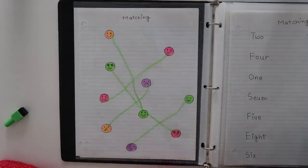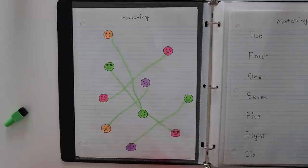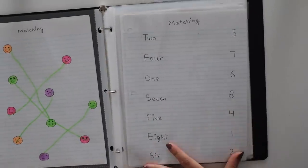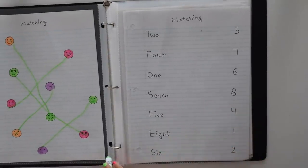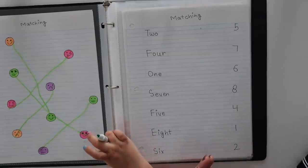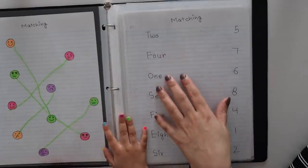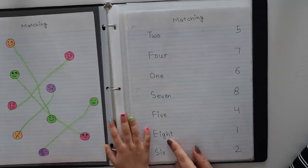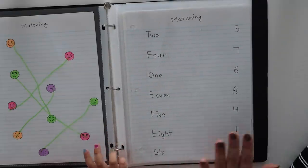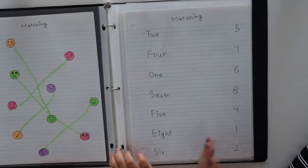Good job! You can give such fun activities to your child — they are also very important for the child's brain development. So the next one is a maths activity. Now, as the child knows the numbers, if you are working on number names, this activity will be very helpful. On the left side I have written number names and on the right side I have written numbers in random order, so the child has to match the numbers with the number names.